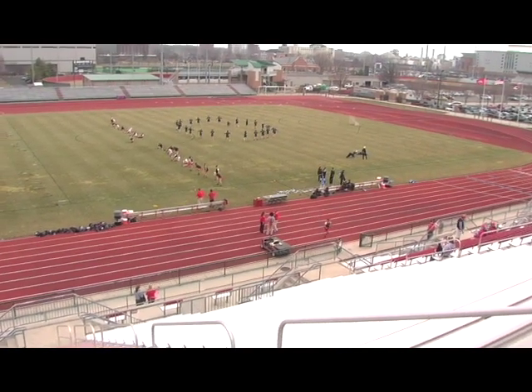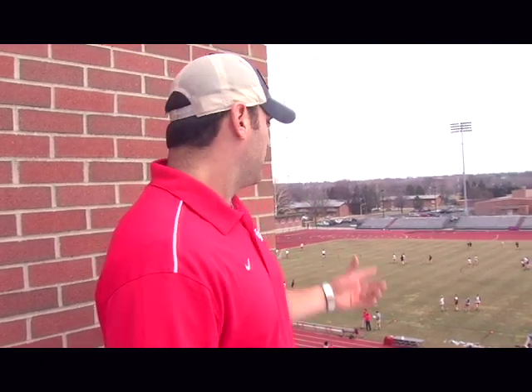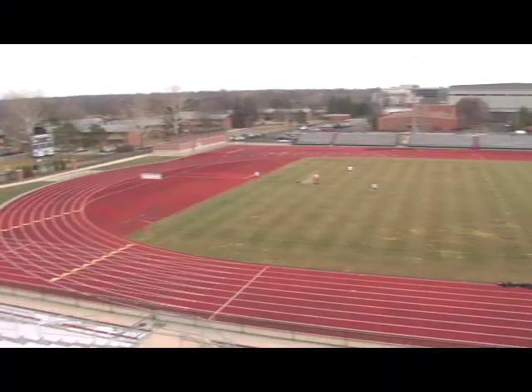Alright guys, just rolled into Jesse Owens Stadium — this is the outdoor game field where the guys and girls play. Got a big game today, the girls are taking on Johns Hopkins, another big STX school, so excited about this battle. The guys actually haven't even played a game outside yet, so this is the first game of the year. Feels in pretty good shape for the weather we've had here.